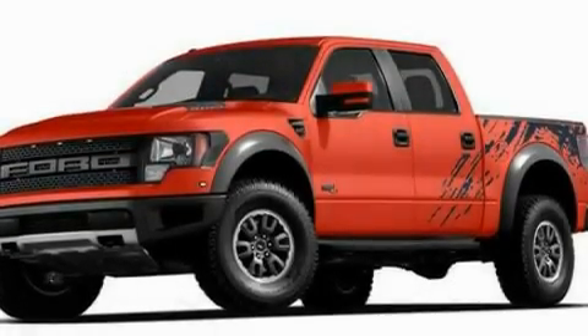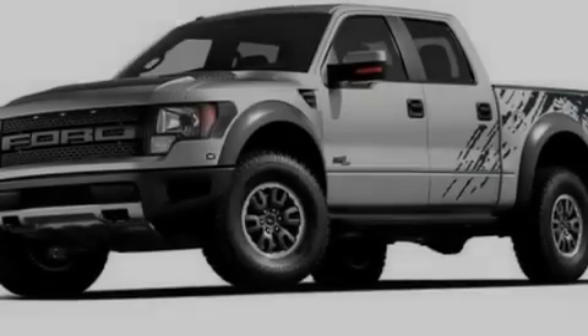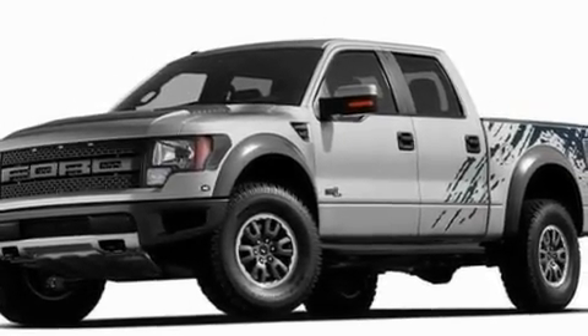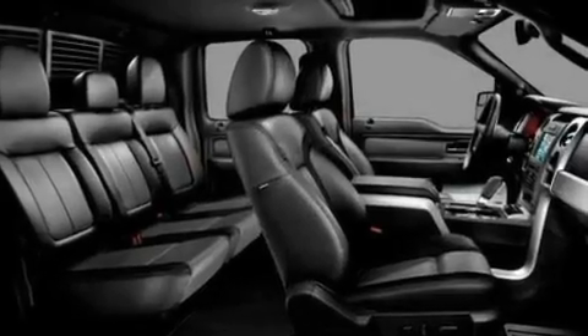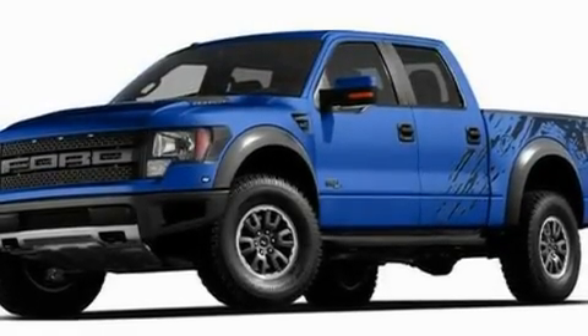Its top features include an auto-dimming rearview mirror, front and rear reading lights, external temperature display, four well-positioned speakers, leather seats, a double wishbone independent front suspension, 17-inch wheels, a low tire pressure indicator, a CD player, and cruise control.